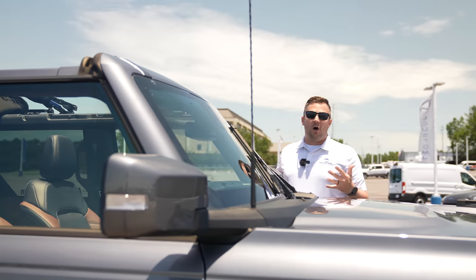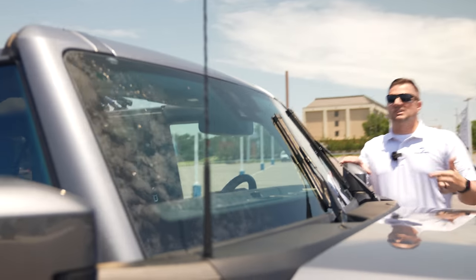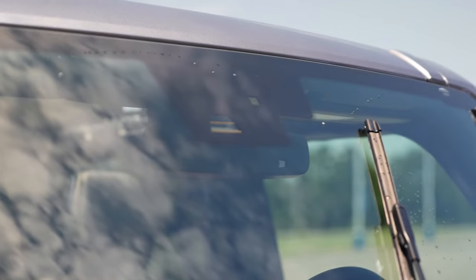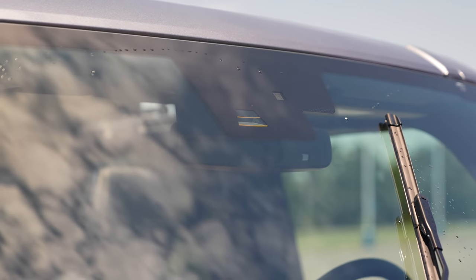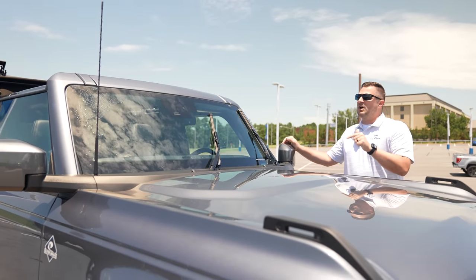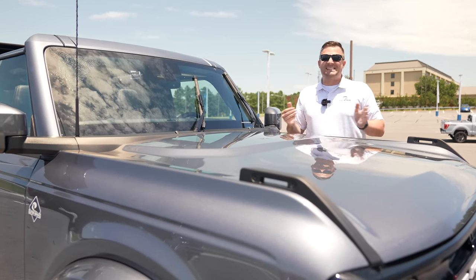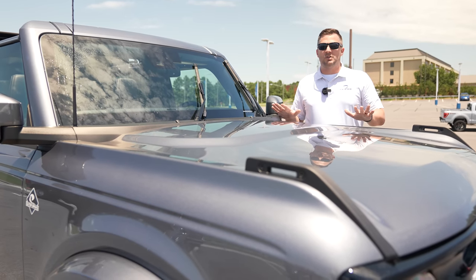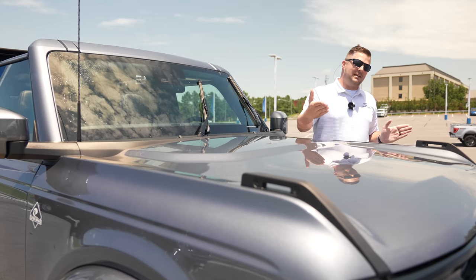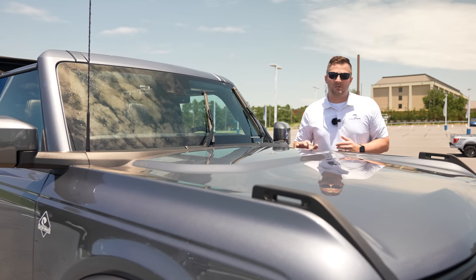Looking at the windshield, the camera system is located behind the rearview mirror. That camera is designed to detect pedestrians crossing the road under a certain speed, and it also provides lane keeping assist — which bounces you back into the lane. Note that this vehicle does not have lane centering; none of the Broncos do.